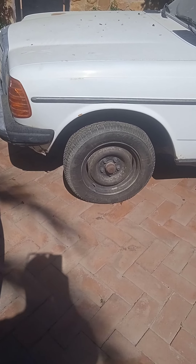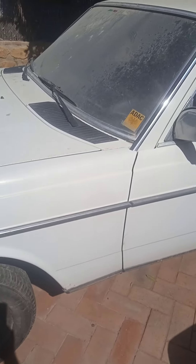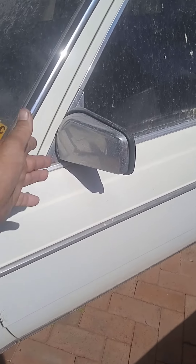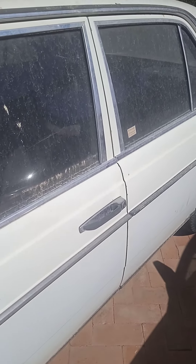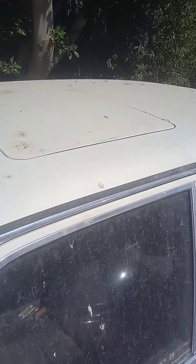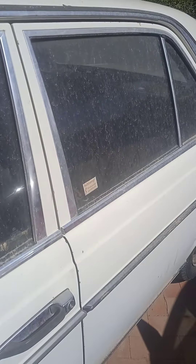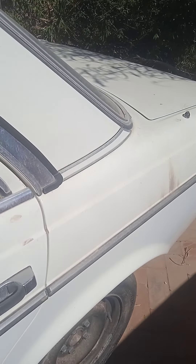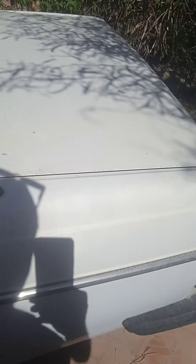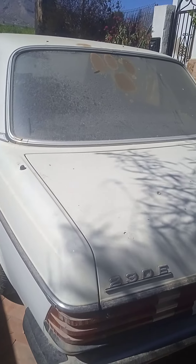The tires are still new on it — still got the hairs on the tires. Got the chrome mirrors right here. It's got a sunroof. The actual condition of it is very, very good, very clean. See down the side there — completely straight, nice big boot.